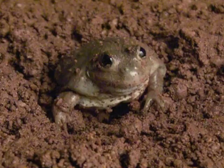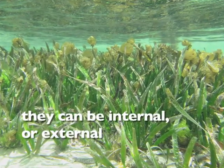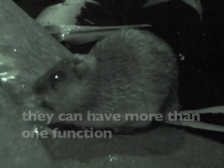The important things about structural adaptations are: they have a key function; they can be internal or external; and they can also have more than one function. All living things have structural adaptations that help them to survive in their environment. If they fit their habitat, there's a greater chance they'll thrive.